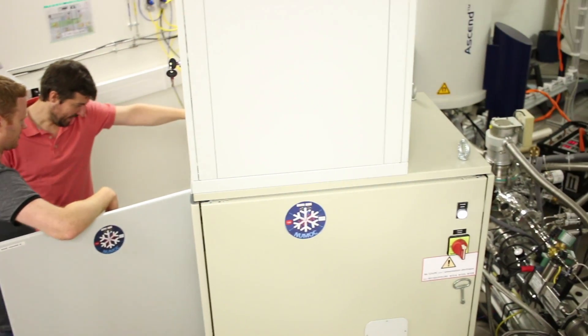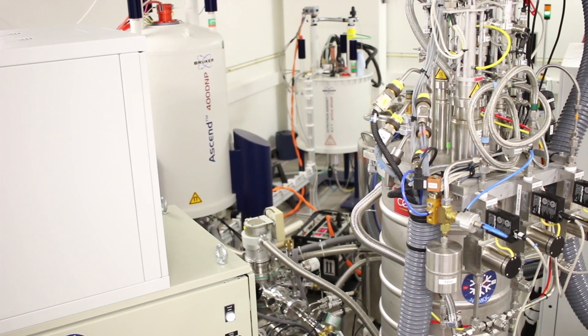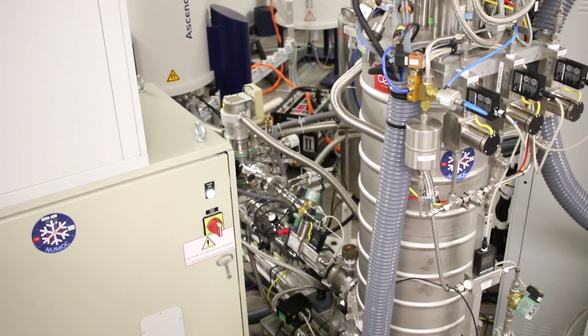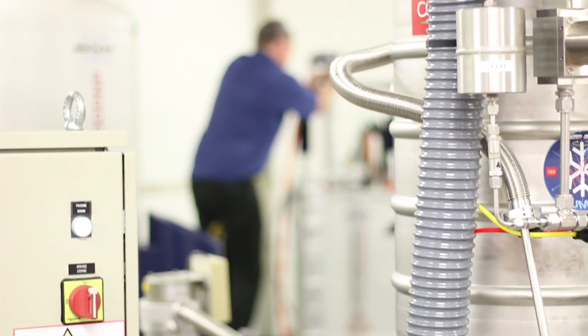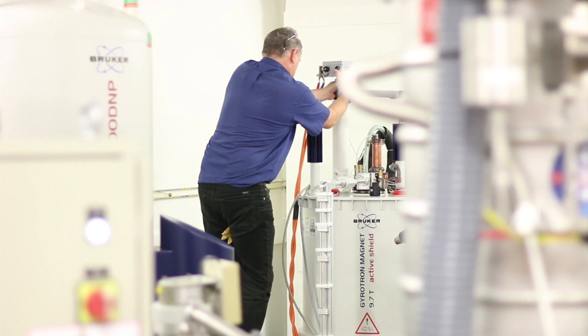We can look at surfaces of functionalized nanoparticles in great detail. We can also try to measure distances between nuclear spins without the need to label the material, because NMR is intrinsically not a sensitive technique, and in addition, the nuclei we're looking at are not that abundant for some of them. For example, if you want to study carbon, you have to study carbon-13, and carbon-13 is only one percent abundant. So you really need good sensitivity if you want to do advanced experiments using NMR.